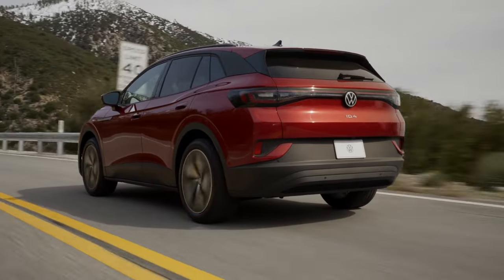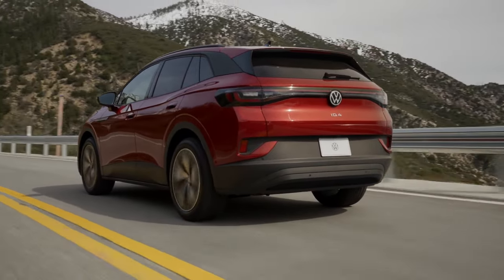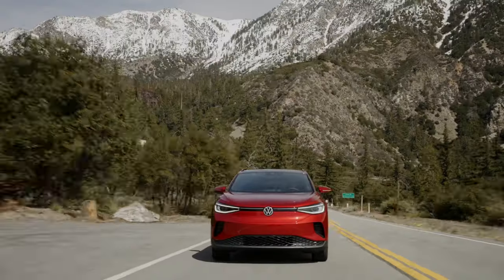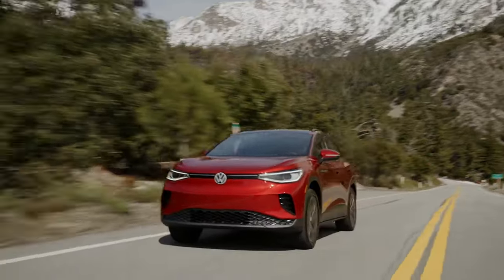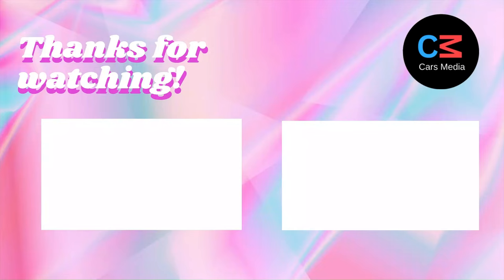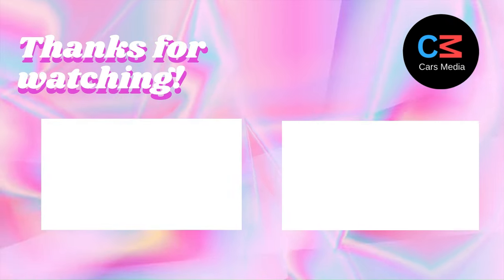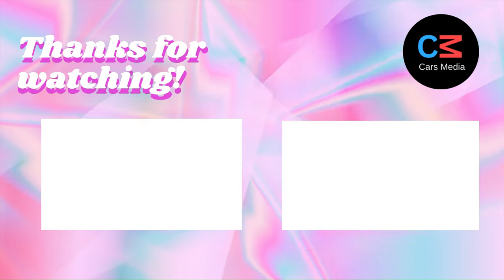In conclusion, the 2024 Volkswagen ID.4 Performance is a game-changer in the world of electric vehicles. Stay tuned for more updates on this innovative vehicle, and don't forget to hit that subscribe button for all the latest automotive news and reviews. Thank you for watching, and we'll see you next time.